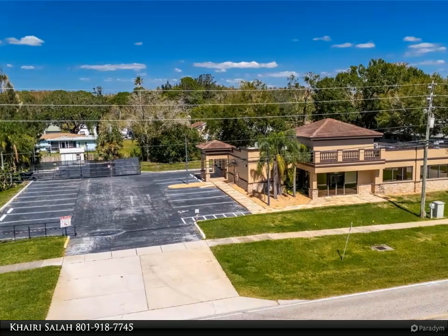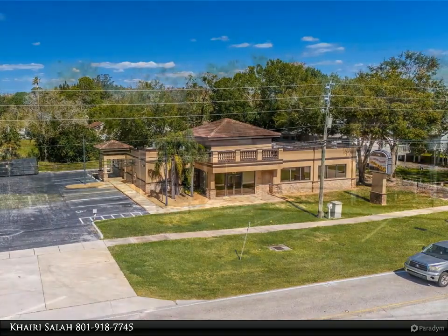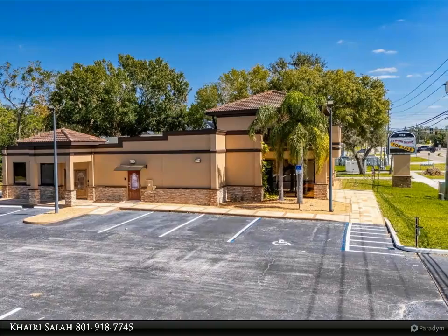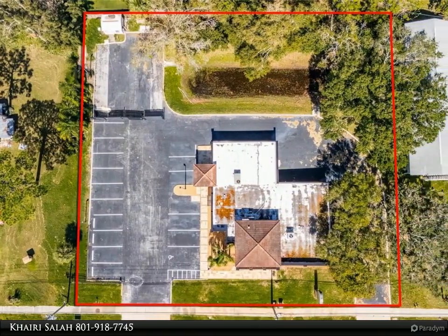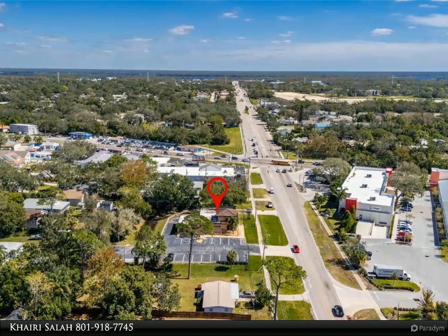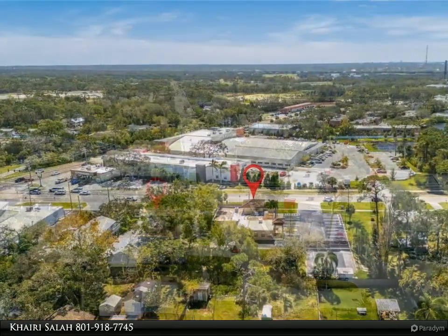This prime commercial/mixed-use property, located in a high-traffic area with excellent exposure, offers endless business opportunities and retail activities. Built in 1984 as a bank on four small lots (42 to 45), it creates a large 0.83-acre space of 200 x 182 feet. The building has been fully renovated, and the asphalt parking lot provides over 25 parking spaces.